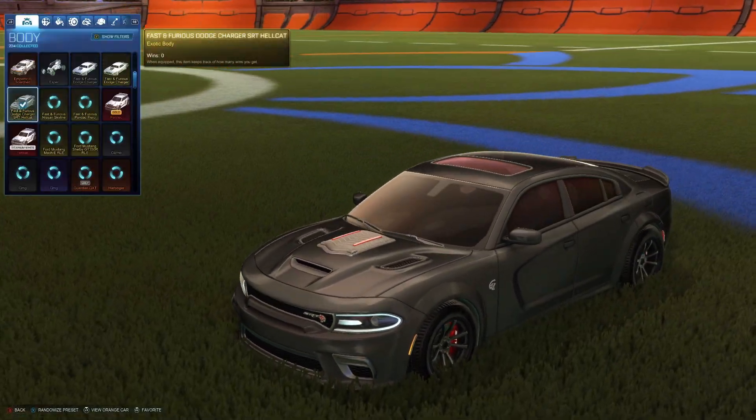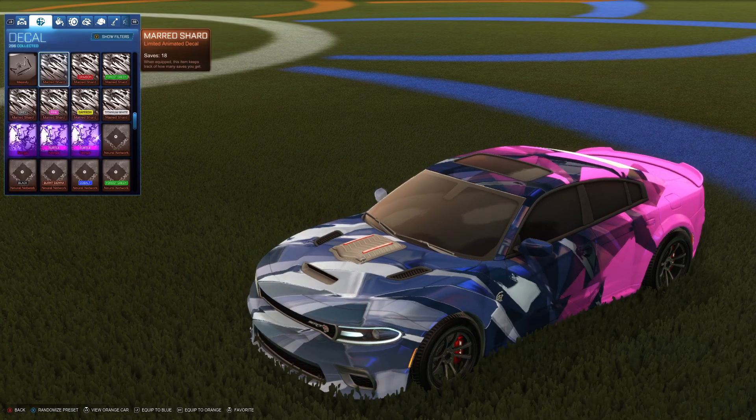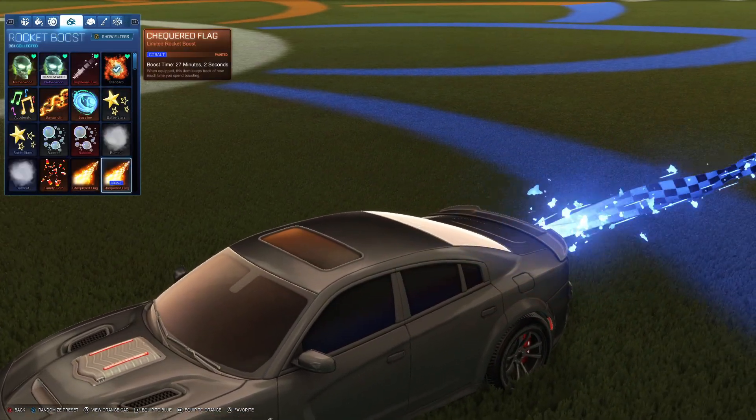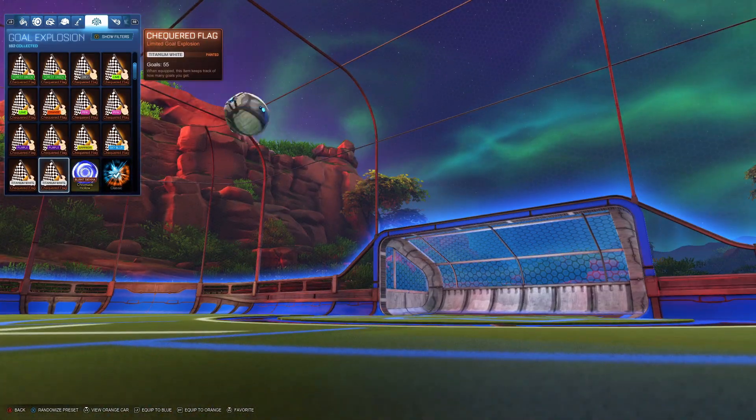The Hellcat is a licensed car, meaning it has some customization restrictions. However, not as many as you'd think. As you can see, every single item type is extremely customizable, with most of the items in the game being usable on this car.